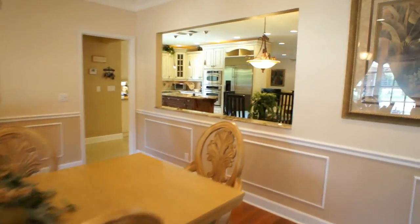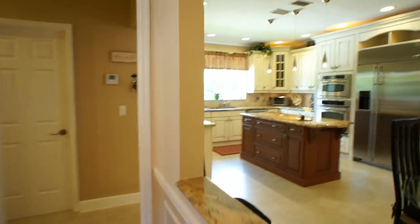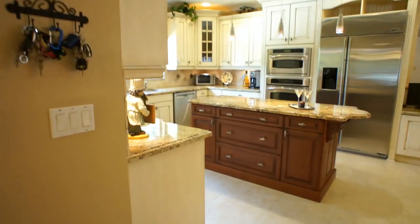This home has been completely renovated so it is move-in ready. In fact they just put in four brand new air conditioners, so it's very energy efficient now.